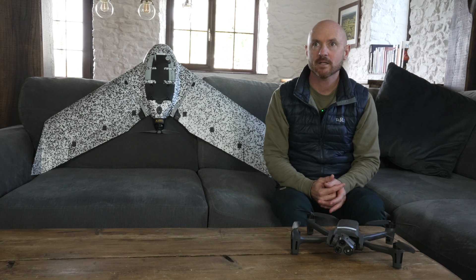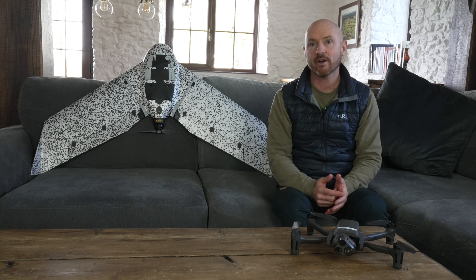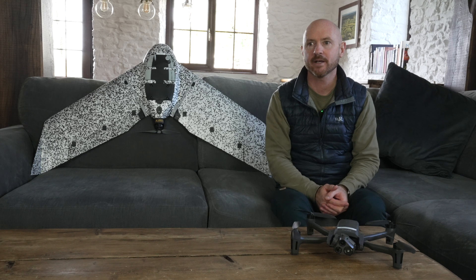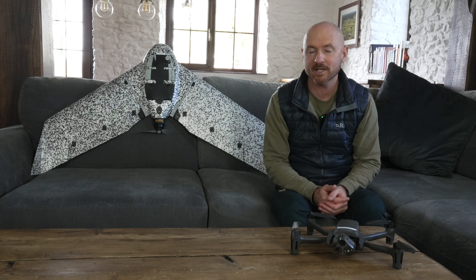Or you could fit two cameras on there to get a stereoscope. The drone is pretty silent when it's in the air, so you can't hear it and it's very difficult to see. It will give you a much greater distance and cover a much greater area. You wouldn't necessarily pick one over the other, but you would choose them for the specific capability that you're requiring.